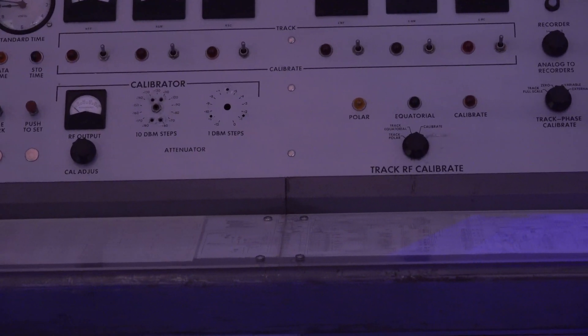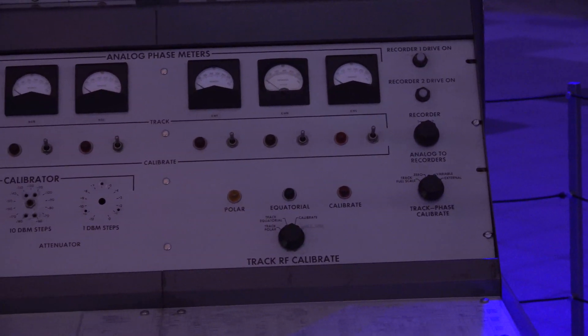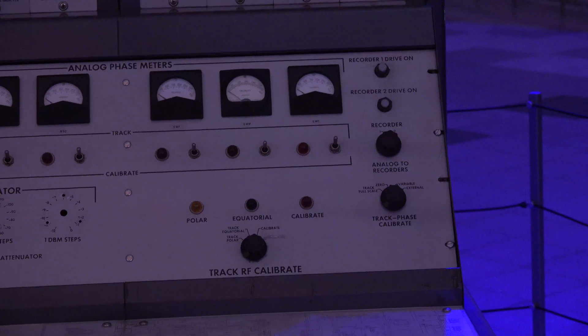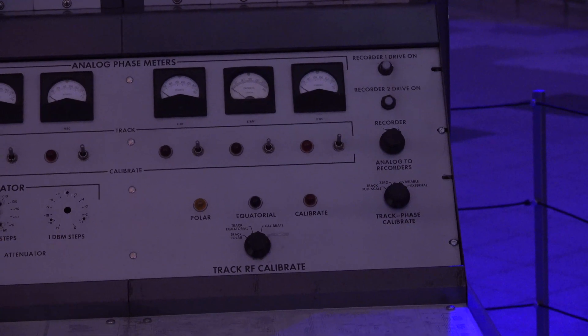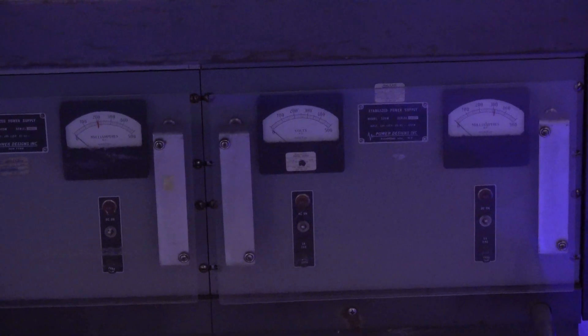There's more calibration related to what we discussed before with the calibration tower. We also had Ampex 8-track recorders — they would record housekeeping data or the experiment data from the satellite, but you could also play them back to review what was happening.